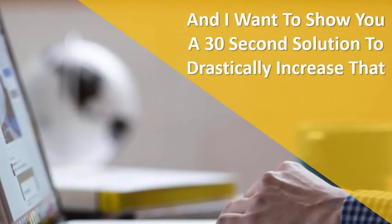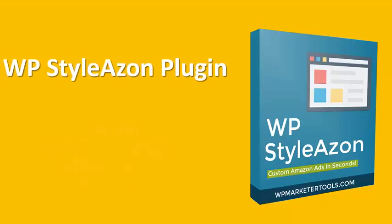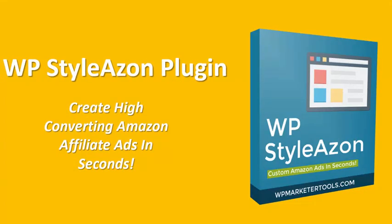I want to show you a simple 30-second solution to drastically increase that equation for you. I'm going to show you how to get more clicks on your affiliate ads, and you can do that with my new WP Stylez On plugin.